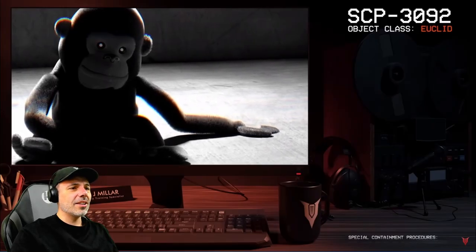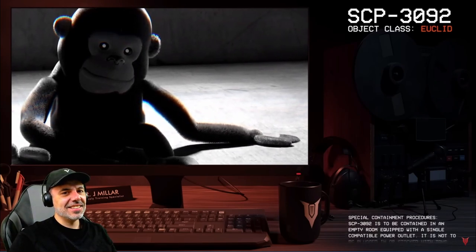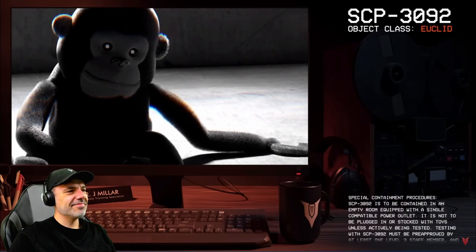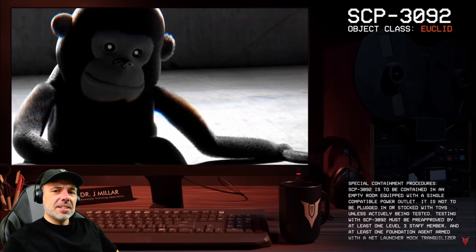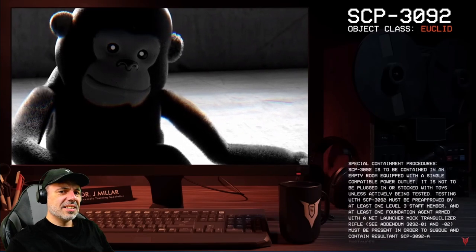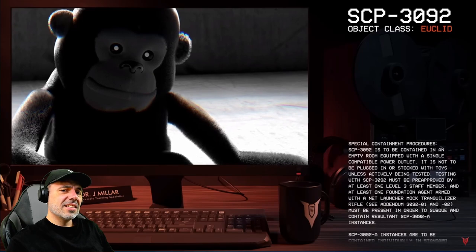Good afternoon, everyone. Good afternoon, my name is Dr. Miller, and the SCP we're going to be looking at today is SCP-3092, object class Euclid. Tell us about it.